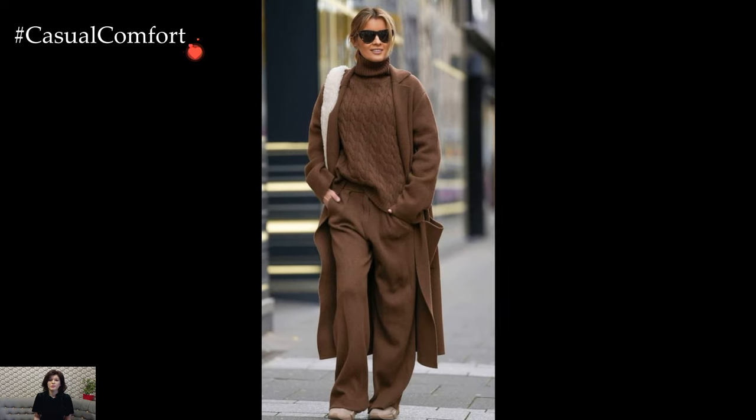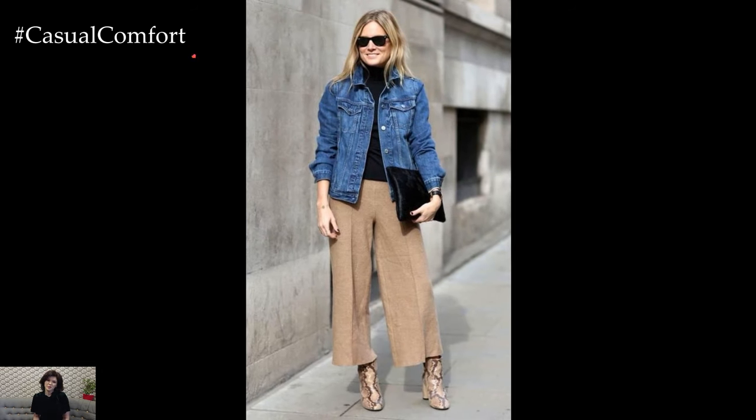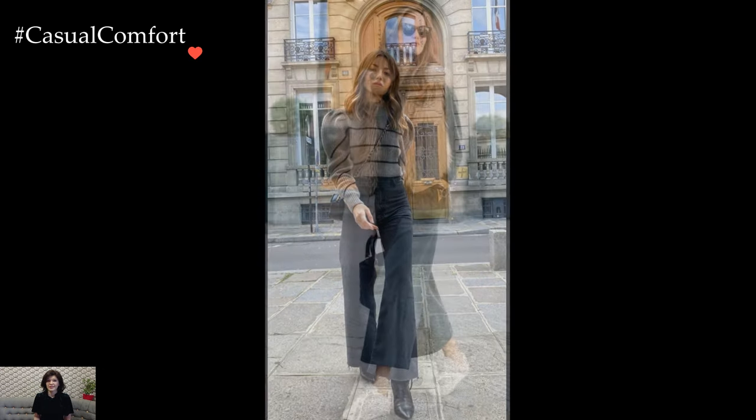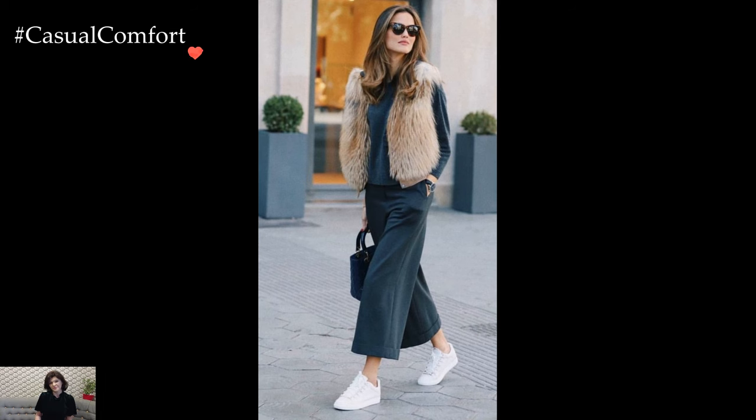Layering becomes a key technique in navigating the fluctuating temperatures of winter. A tailored coat or a chic trench worn over the business casual ensemble not only provides insulation against the cold but also becomes a statement piece that ties the entire look together. The outer layer serves as a final touch that exudes sophistication while catering to the practical demands of winter.